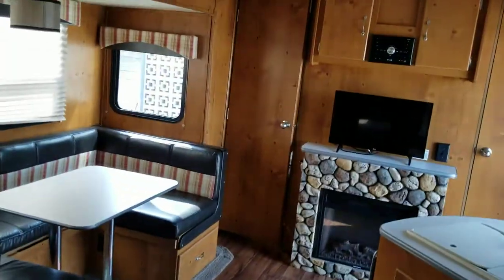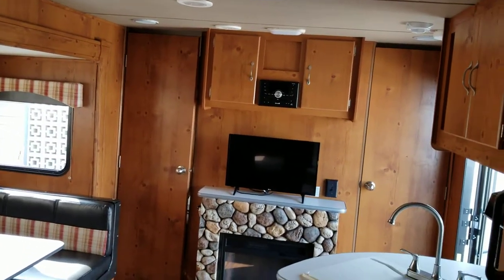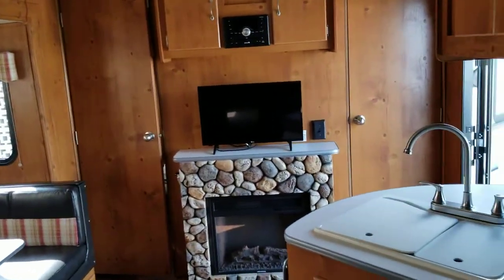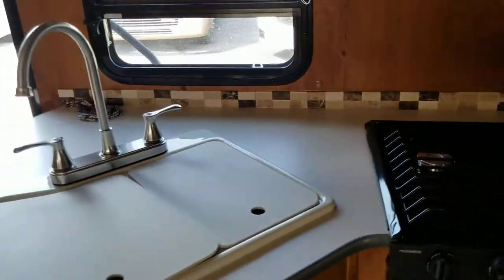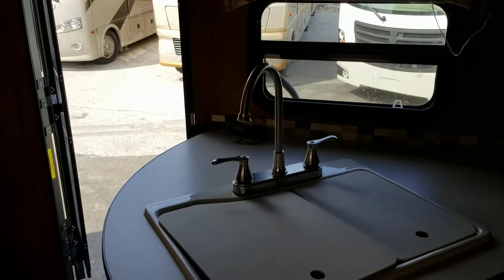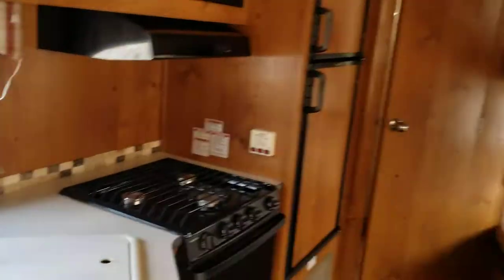This has been a very popular unit for us. If you have any questions, please email info@touchdownrv.com or give us a call at 317-662-0414. This unit is available to be financed — we have a finance application we can send to you. Give us a call. Thank you for watching.